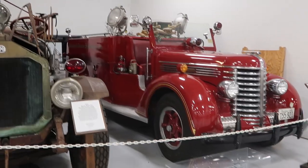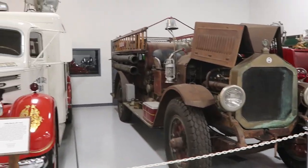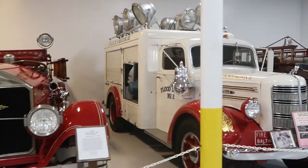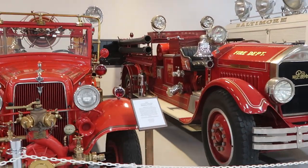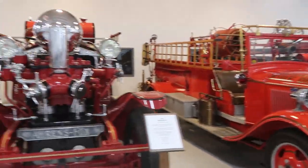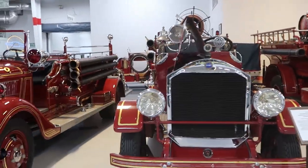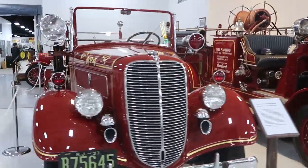We've got the different old fire trucks, starting out with the '42 Diamond T, a '48 Mack, a 1924 Pierce, a '34 Ford right here, a 1922 model, and a '37 Ford engine.